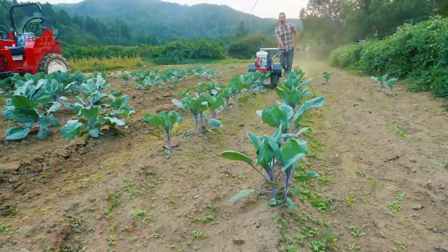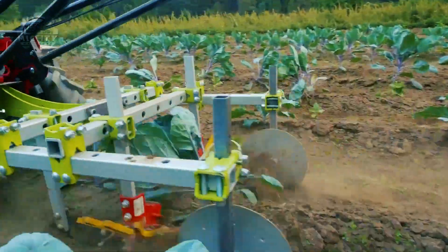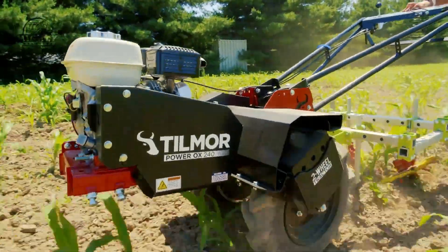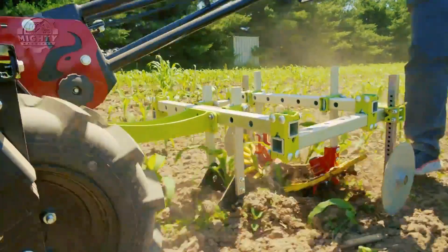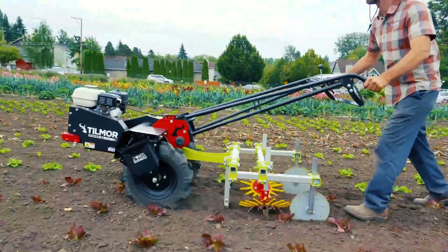Its mini differential and drive system also allows easy turning at headlands with wheels that are 25 pounds each. The Tillmore Power Ox also takes pride in its quick-adjust handles and balance for optimal operating height for any operator and amazing maneuverability.